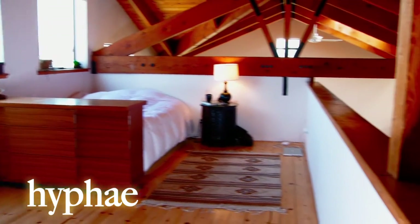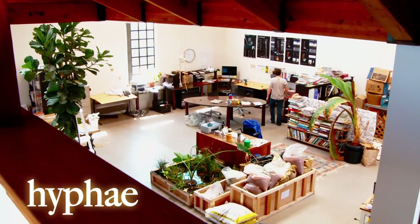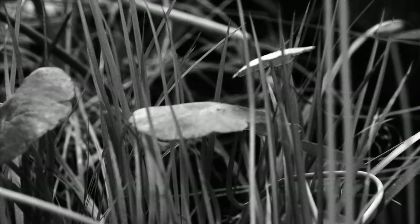Hey guys, welcome to West Oakland. You're at the Hyphae Design Laboratory. We're an ecological engineering firm and we focus on living systems and how we integrate those into architecture — everything from water conservation and reuse and treatment to green roofs and living walls, essentially urban ecology.